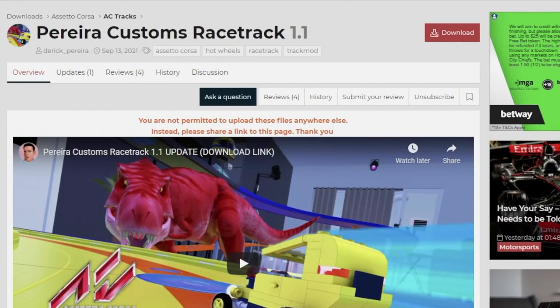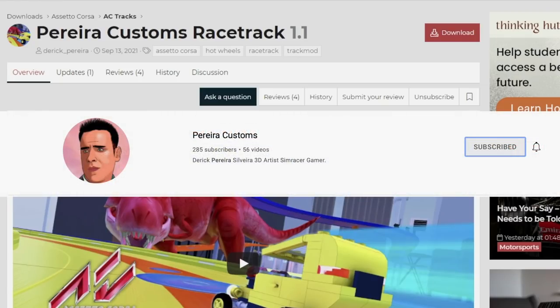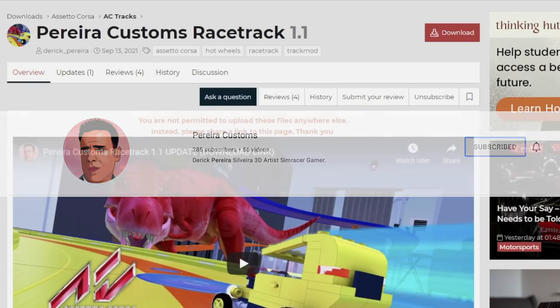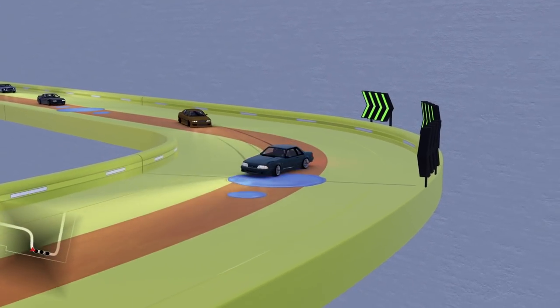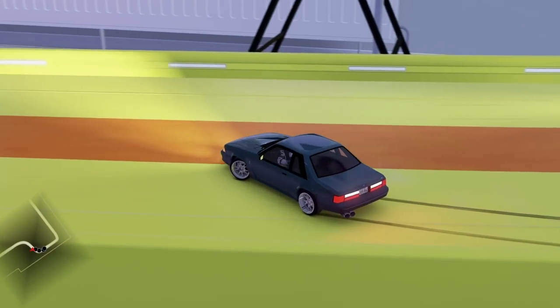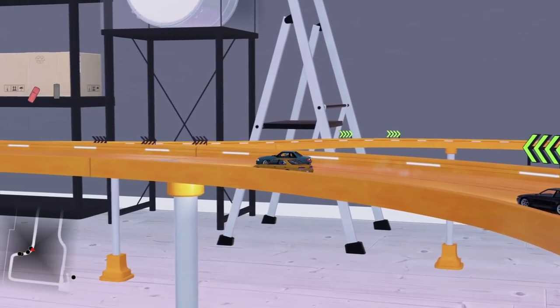What is going on buddy, welcome back today guys to the channel. Back here with probably one of the most creative mods I've seen in a very long time, if not the most creative mod here on Assetto Corsa. This was actually sent to me over email by the creator of this track. This is Piera Customs racetrack 1.1 update, and I will leave this download link found down below on the Race Department page.